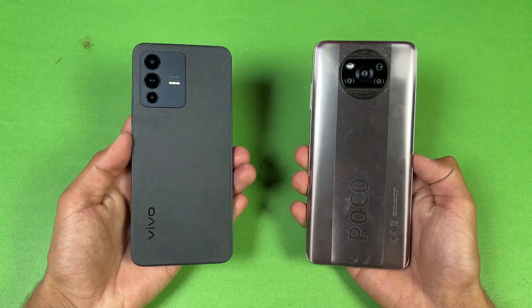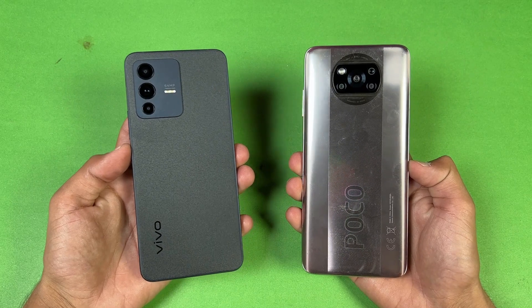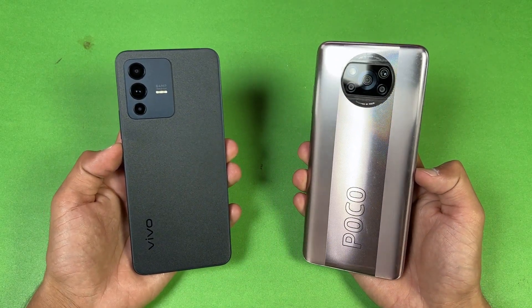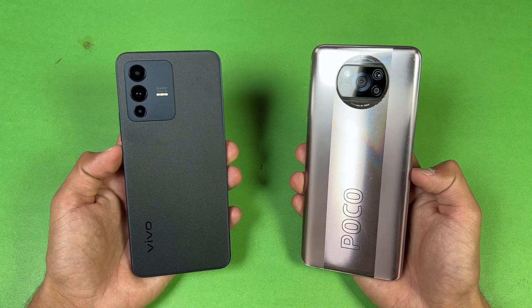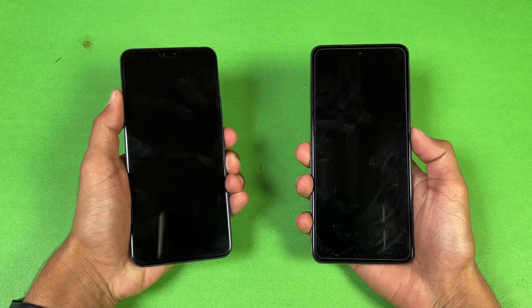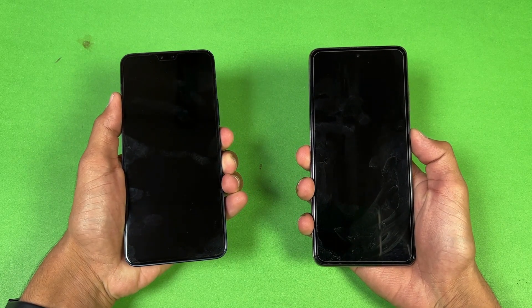In this video, I'm going to show you how the Vivo V23 5G stacks up against the Poco X3 Pro in app opening speed as well as in the boot-up test. Without wasting any time, let's get right into it. Now let's quickly boot both of these phones up at the same time — here we go.